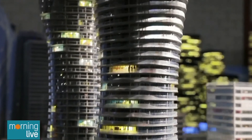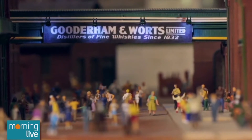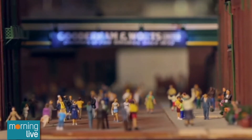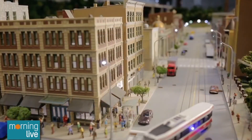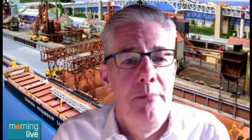We have had to cheat in certain cases. The Rogers Center is actually at the scale of 1 to 150, and even then it's a five feet by five feet footprint. The Rogers Center, the CN Tower — we had to shorten it. Otherwise it would have projected right through the ceiling.